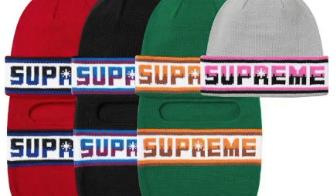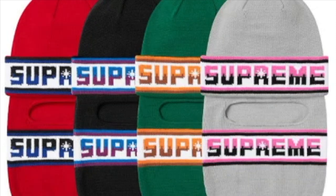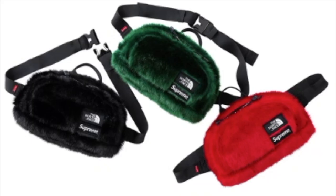This one's the double logo face mask beanie — it will retail for $40 each and you have four colors to choose from. It's a double logo, so you've got the logo on the front and then the back.